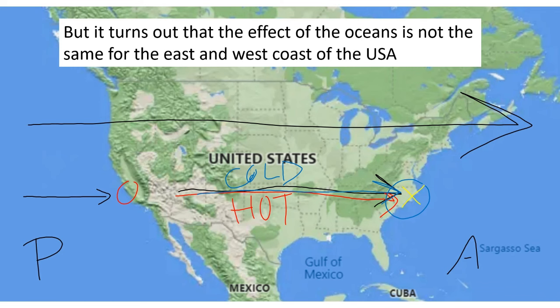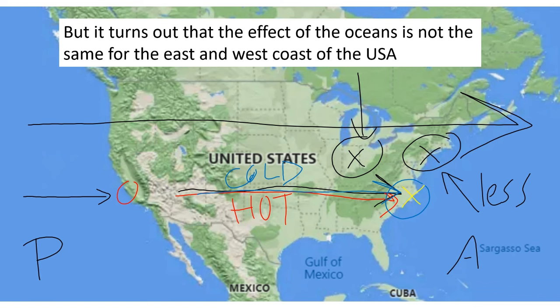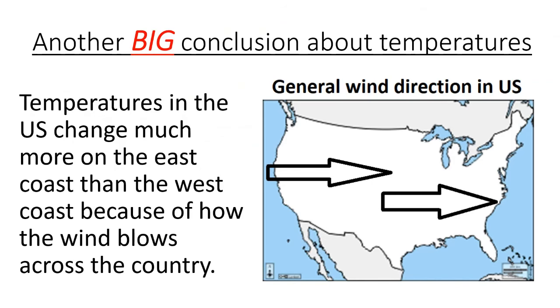To clarify: a location on the Atlantic coast will change temperatures less than a location that is not on the coast at all. However, the east coast still changes temperatures a lot more than the west coast. The big conclusion is that temperatures in the U.S. change much more on the east coast than the west coast because of how wind blows across our country. Both coasts are on the water, but the Atlantic and Pacific coasts have different influences on an area's temperature.